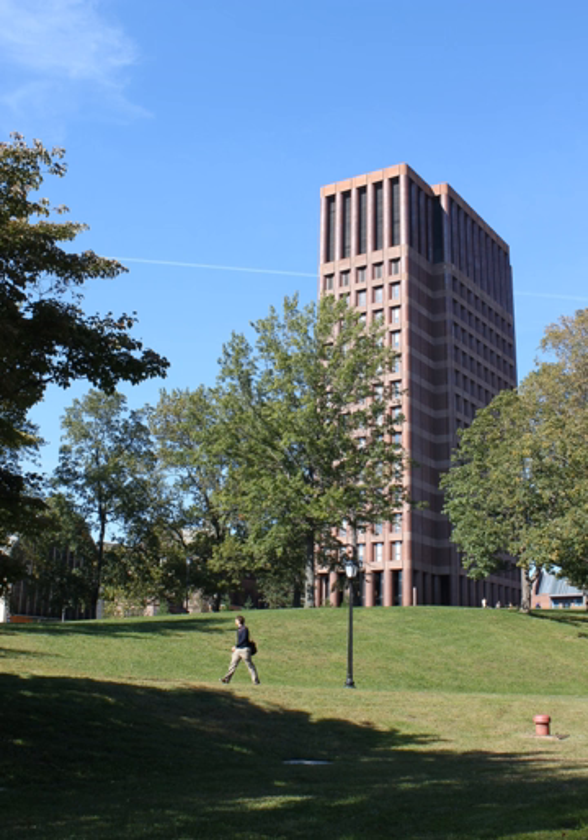Meanwhile, the Sachem's Wood Mansion, preserved for the Hill House family in the purchase agreement, was increasingly surrounded by large laboratory facilities. After the death of the last Hill House heir, Yale demolished the mansion in 1942.